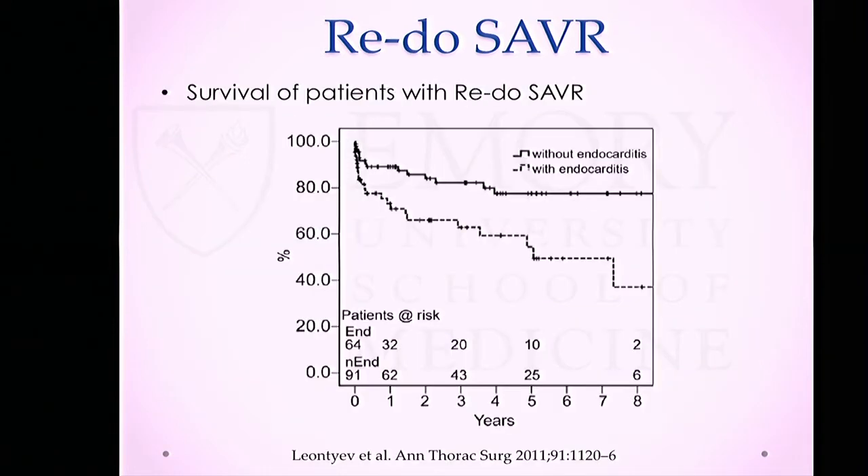However, when patients were divided by indication — endocarditis versus non-endocarditis — those who underwent redo SAVR for valve dysfunction had better outcomes, with a pretty good eight-year survival of almost 80%.